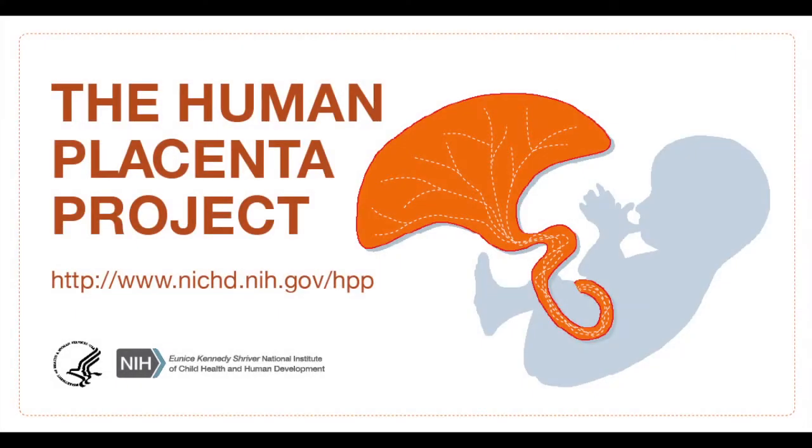When you have the leadership saying this is our priority, it mobilizes people, it unites them, it causes people to start working together as a team, and there's no question that you get degrees of synergy that are just otherwise impossible. The Human Placenta Project: nichd.nih.gov/hpp.